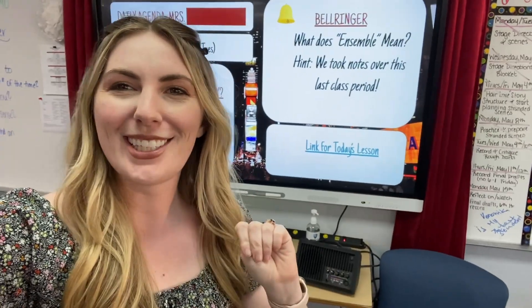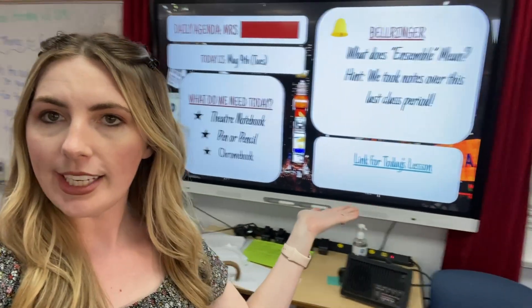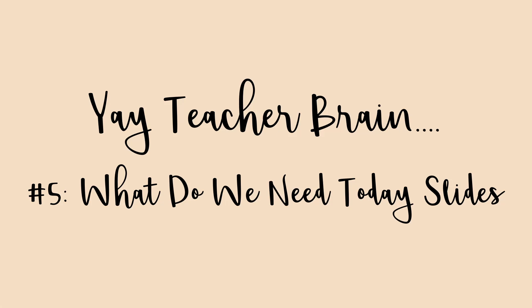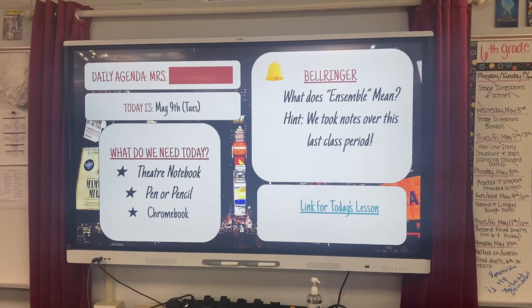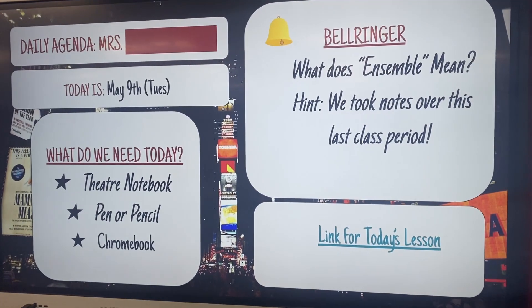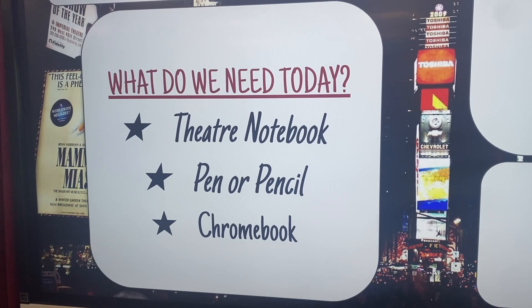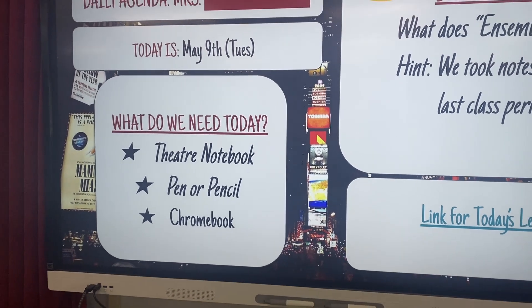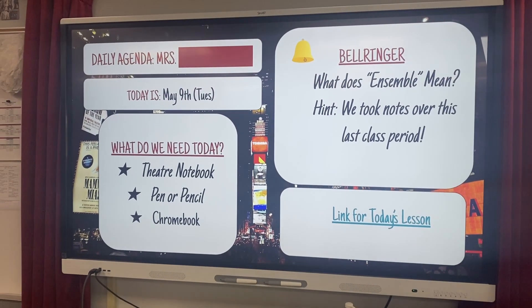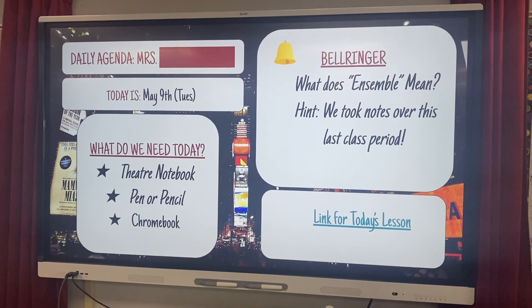I'm back to explain the fifth thing that my students absolutely love in my classroom, and that is my slides that always show what they need for the day. Every day I have this big smart TV — but you could do this with any kind of projection screen. I always put what the date is, what our bell ringer question is, and what they need for the day. Having this posted on the board saves me so much time because the kids aren't running in asking me 20 different times what they need. They just look at the board, get their things out, and start on their bell ringer. It has been a really nice improvement to my classroom management routine.